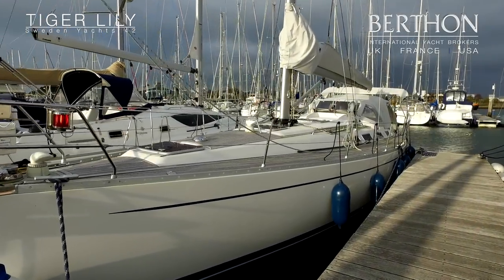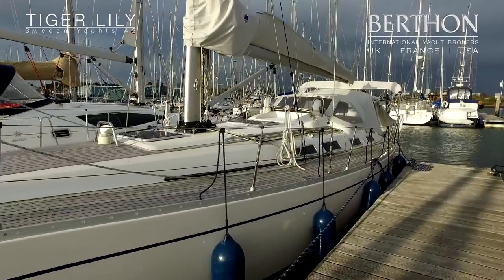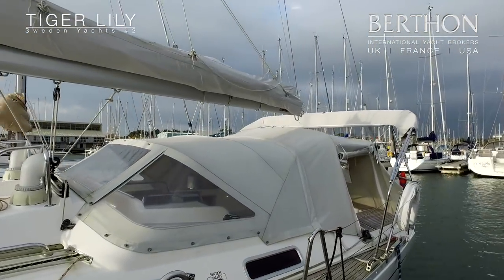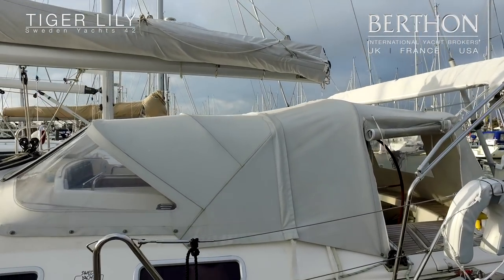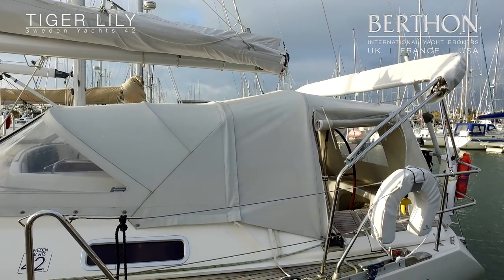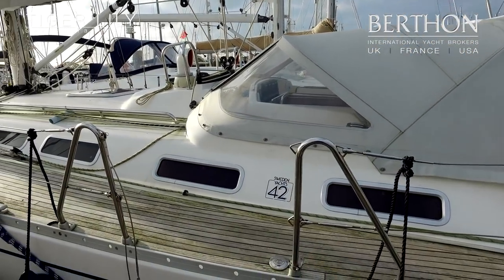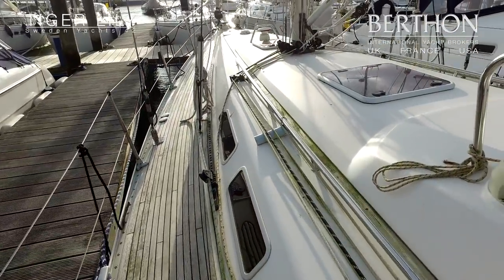Today we're on board the Sweden Yacht 42, Tiger Lily. This particular example is hull number 45 from 2007, so one of the last 42s built. We sold the yacht to the current owner back in 2016, and although the yacht was in bristlingly good order then, the brief from the owner at that point was to zero the clock on the boat. He wanted to head off to the med with as near as he could get to a new Sweden 42.